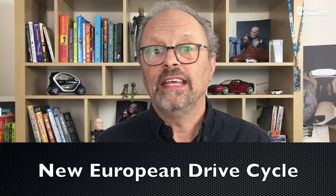NEDC stands for New European Drive Cycle — except it's not new and it's not very good. The NEDC is the system that all car makers must use to inform people about the fuel economy of their vehicle and the amount of emissions from the tailpipe. When you hear that the NEDC rating on a car is 60 miles to the gallon, we kind of know now that's absolute rubbish.